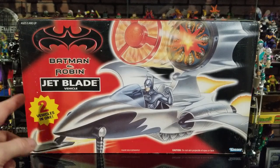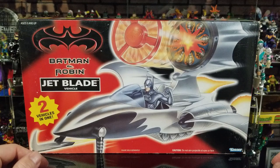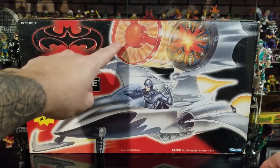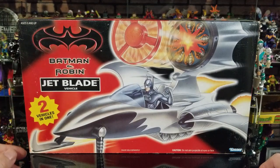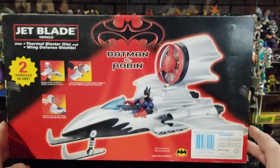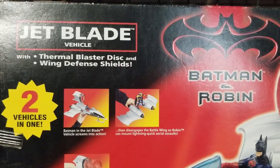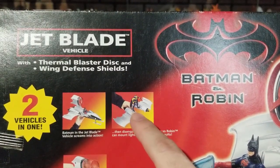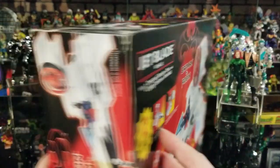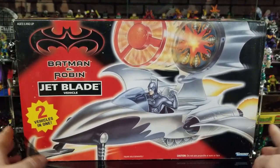Okay, now let's take a look at the Jet Blade vehicle. This is actually two vehicles in one. This vehicle appears at the end of the Batman and Robin movie — Robin was the one driving it when they went up against Mr. Freeze. It's made by Kenner and fits only one figure. It has some kind of thermal shield blast to cut through the ice when fighting Mr. Freeze. The back shows the actual vehicle with the projectile that shoots out, and pegs where Robin's feet fit in. The box measures 16 inches long by 9 inches tall by 3.5 inches wide.